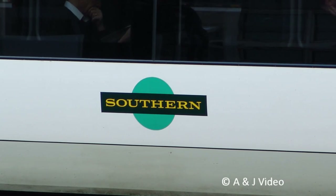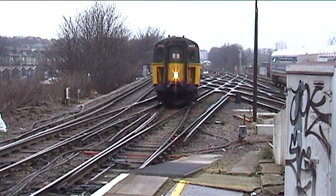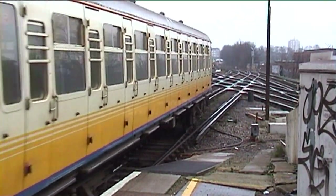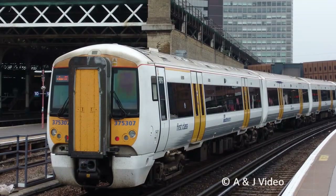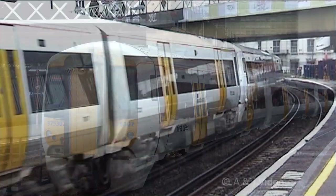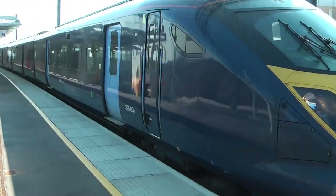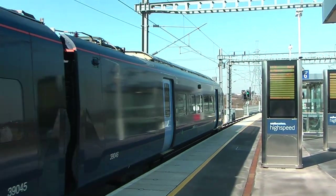After having lost their South Central franchise to Govia in 2001, the Strategic Rail Authority stripped the Southeastern franchise from Connex in June 2003, despite a large cash injection being given to the company earlier on. On the 9th of November 2003, services were transferred to the SRA's own company, Southeastern Trains, until the franchise could be put out for tender again. The publicly owned Southeastern Trains ran the franchise until April 2006, when Govia was awarded the new integrated Kent franchise, which also included domestic high-speed services on the Channel Tunnel Rail Link or HS1 out of St Pancras.